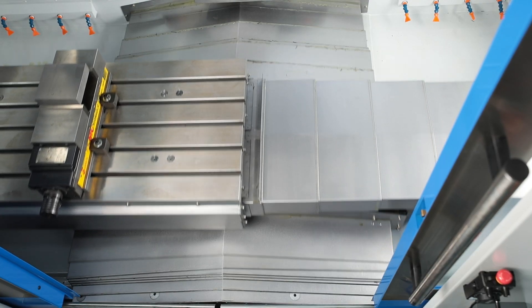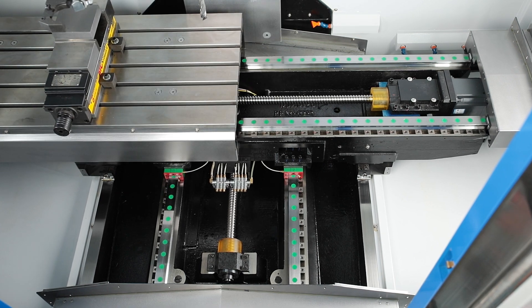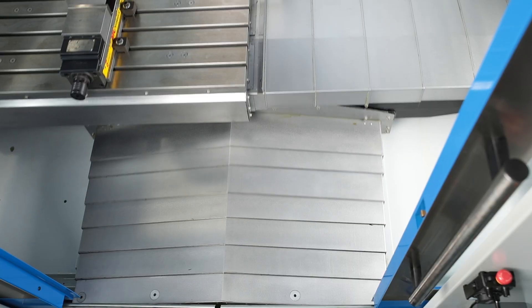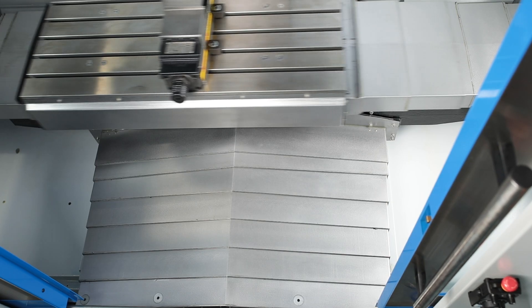All axes run on high quality, heavy duty, linear roller guides and are driven by large ball screws for high efficiency and zero backlash. In operation, these components are protected by highly durable stainless steel covers.